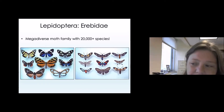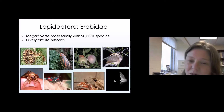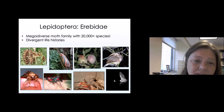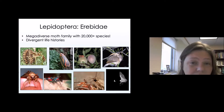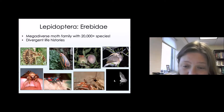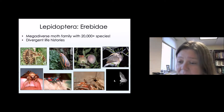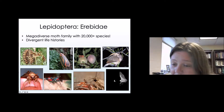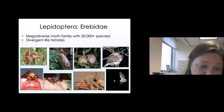Why am I so interested in Erebidae? Besides the fact that there are more than enough species to study, this group of moths has incredibly divergent life histories. There are moths that feed on toxic plants, moths that feed on lichens, moths that pierce fruits with their proboscis, and even moths that use that structure to feed on the tears of sleeping birds. There are also moths that actually pierce animal tissue and feed on blood — vampire moths.